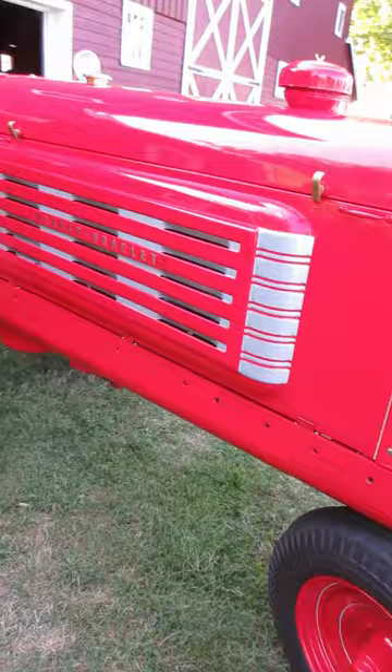But I do really like that grill and front end. When I first saw this thing it reminded me a little bit of an Oliver with the curve on there.